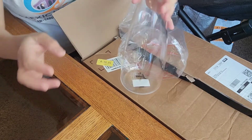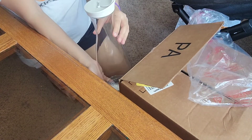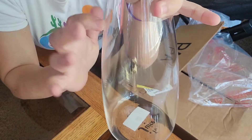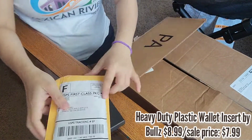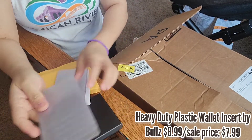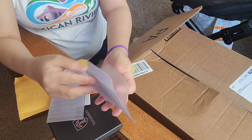Next is this juice jar with 56-ounce capacity. I love the look of it and the material looks kind of durable. And next is this set of two heavy-duty vinyl plastic wallet inserts.